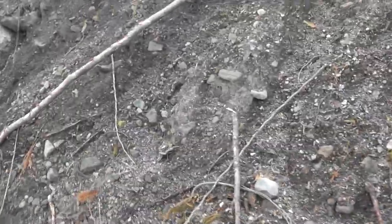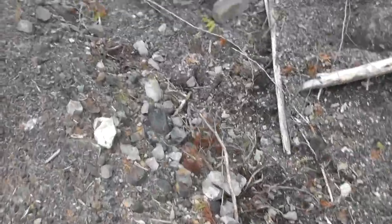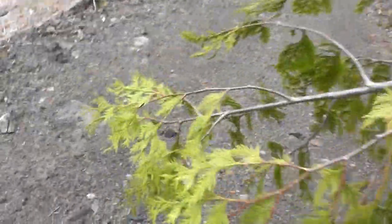It seems like the rock's kind of ending now — we're getting more into a gravelly mixture. I'll still record a little bit longer, because we might bump into a fossil. You never know.